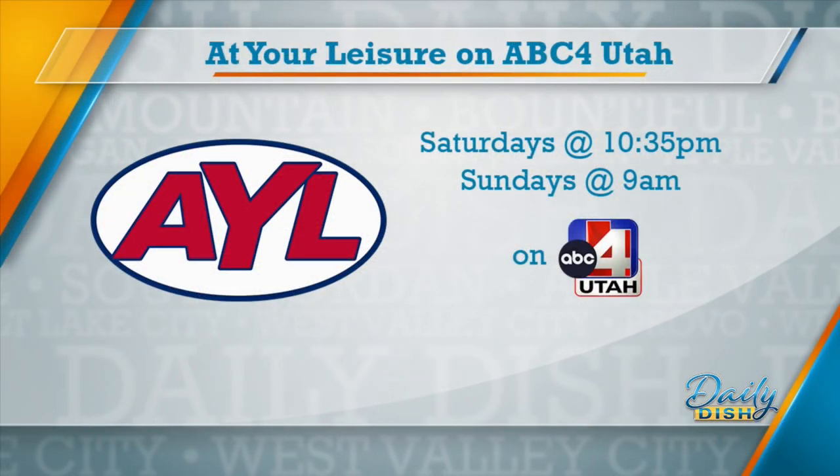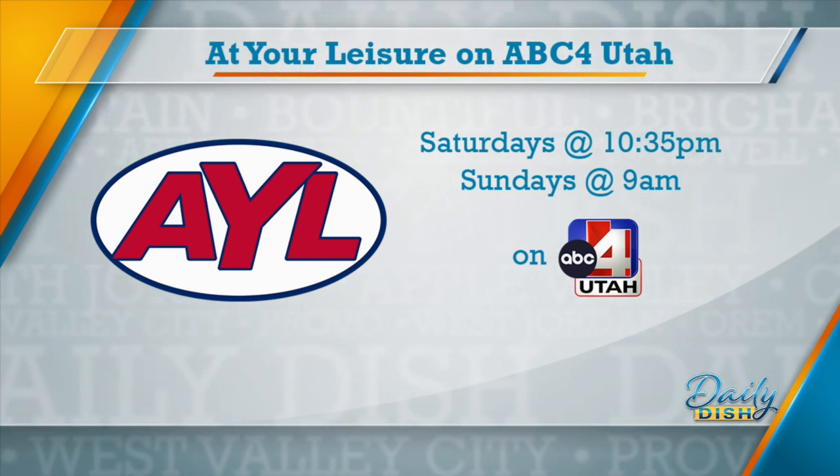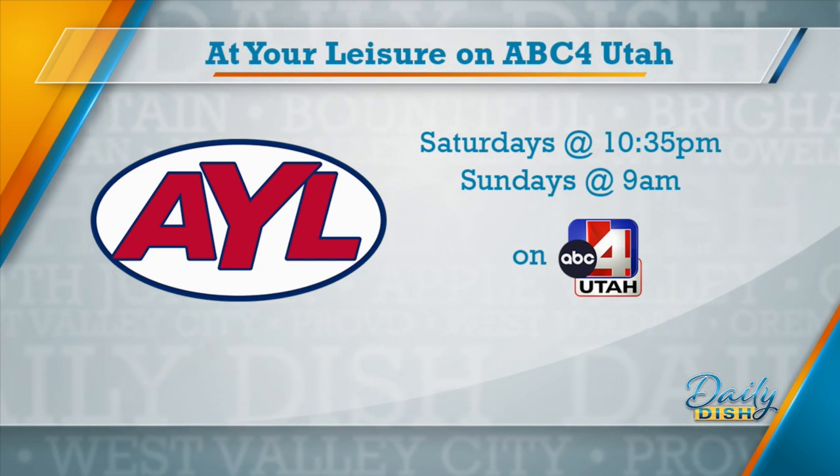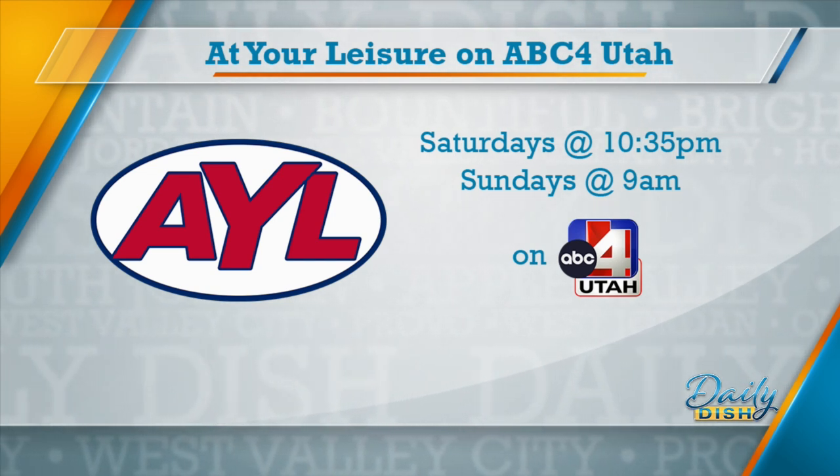The coolest gadgets — these two have the coolest jobs. Watch At Your Leisure, right here on ABC4 Utah, Saturday nights at 10:35 and Sunday mornings at 9. Check it out online at AYLTV.com. Our thanks to At Your Leisure for this sponsored interview. That was fun — you can go to our website and get links to all this stuff. We're back with more Dish after this.